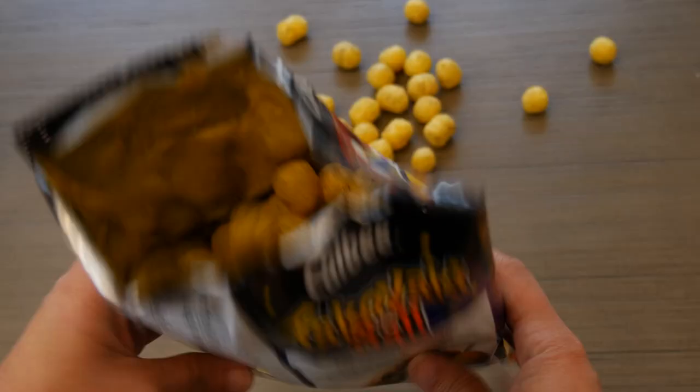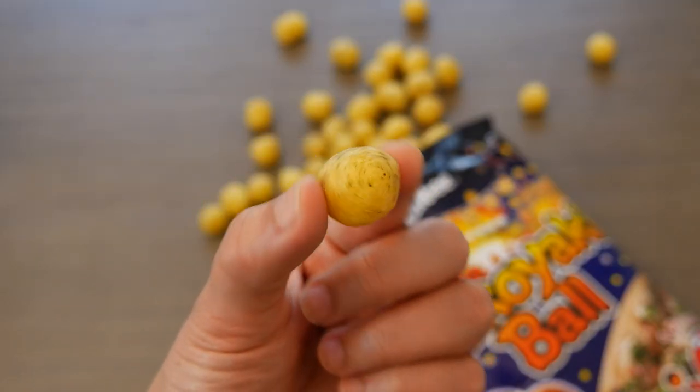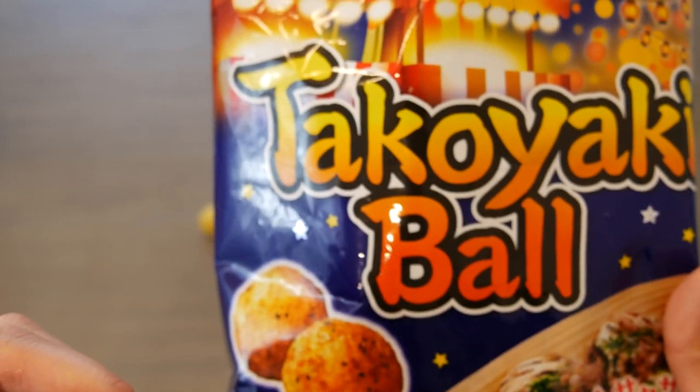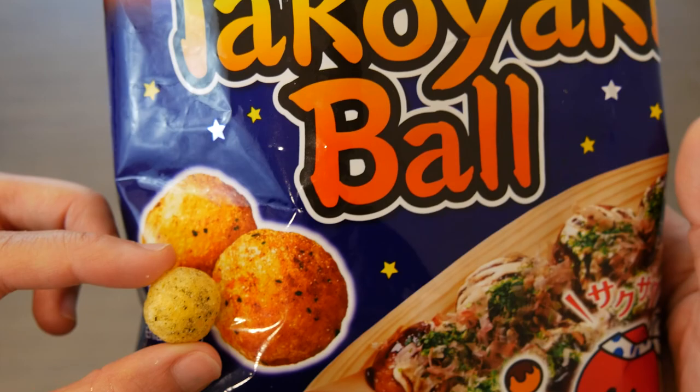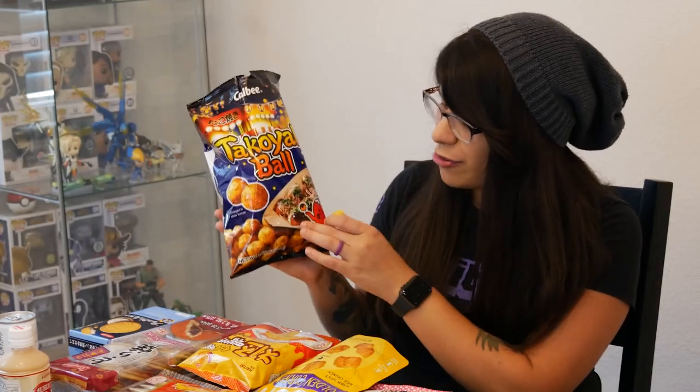Oh my goodness — wow, it does smell like takoyaki. The aroma of it — the fish flakes and the seasoning — it's there. And it does look like little corn puffs, like Cheetos. In comparison to the package image though, the little takoyaki balls are a lot lighter in color — a bit misleading — but I'm sure it's going to taste just as delicious. It says 'enlarged to show texture' on the package. On the package it's extremely round and has more color like an actual takoyaki ball, but these are not the same in appearance.